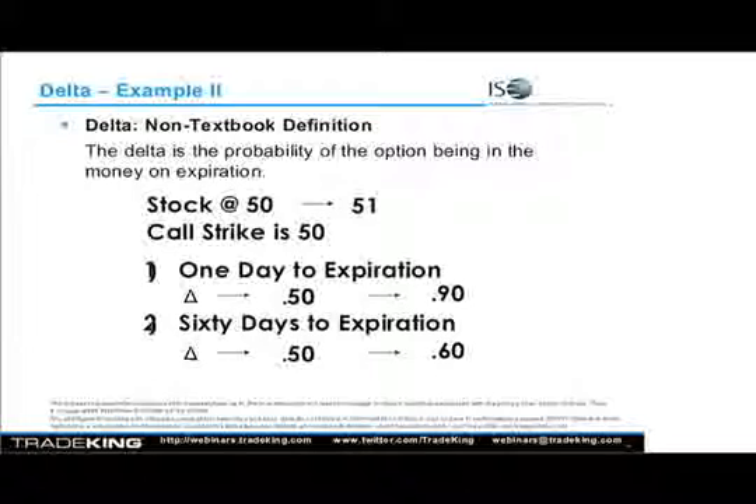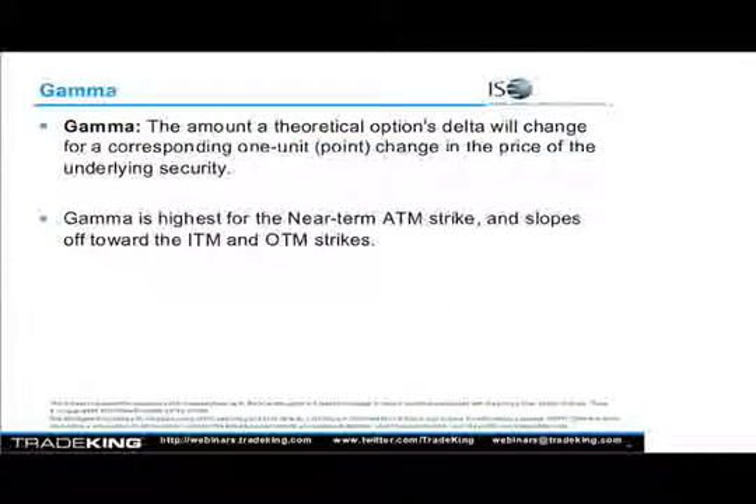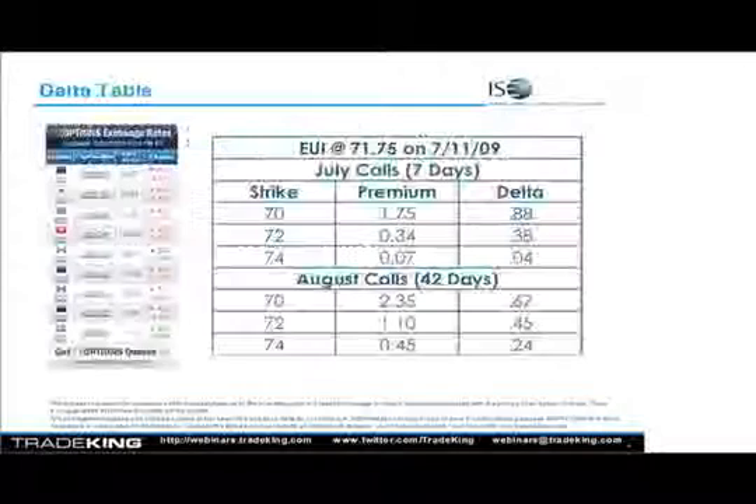What we just defined in this slide is actually the next Greek, which is called gamma. Gamma is the amount a theoretical option's delta will change for a corresponding one-point change in the price of the underlying. Let me go back and talk about this slide for a second.